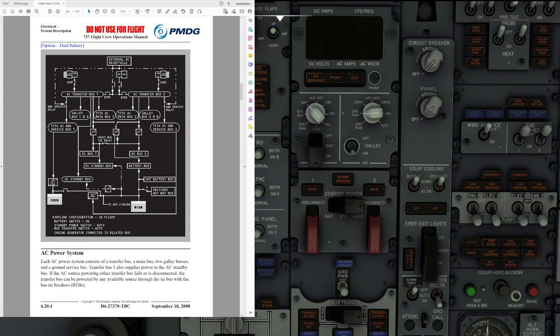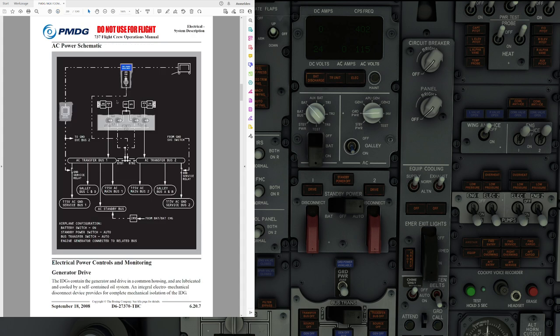Let's move on to the AC power schematic. AC transfer bus 1 powers galley buses C and D, AC main bus number 1, AC standby bus, and AC ground service bus. AC transfer bus number 2 powers main bus number 2, galley buses A and B, and the AC ground service bus. With the ground service switch on the cabin attendant panel, you can bypass the transfer buses and simply power the ground service buses.